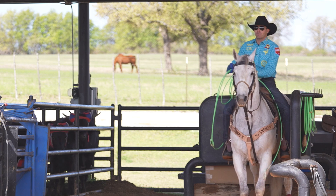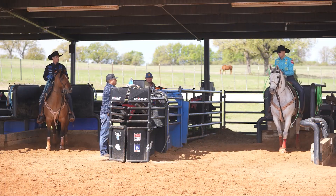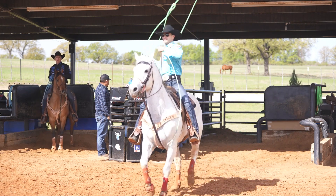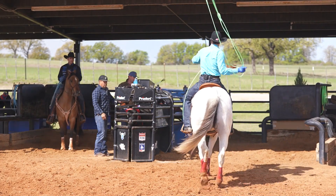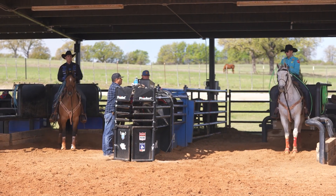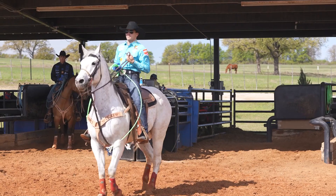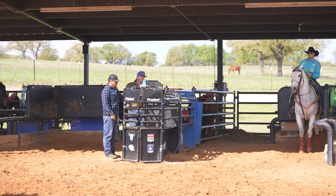The biggest key is to make sure you're scoring like you're running the steer every time — that way it's more realistic. That's one of the biggest mistakes I see from lower-numbered ropers: they get everything ready, their legs are tense, they're pulling on the reins when they're actually making a run — but when they score, they'll sit completely quiet with loose reins and relaxed legs. The horse knows you're not about to go. They're smarter than that, so make sure you're as realistic as possible.